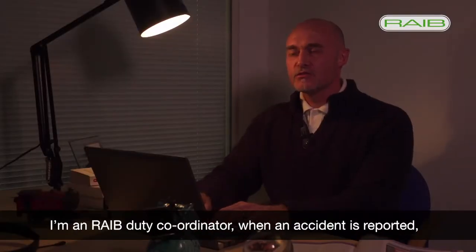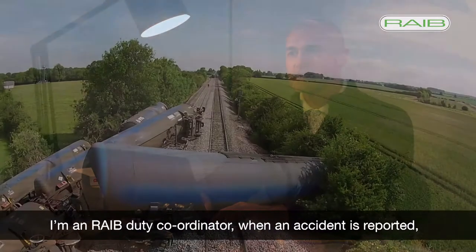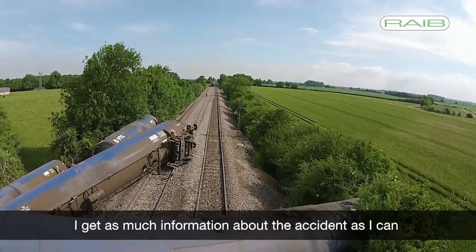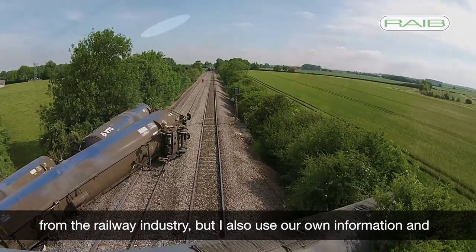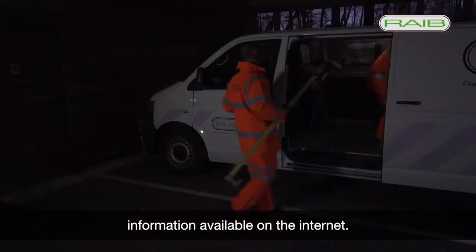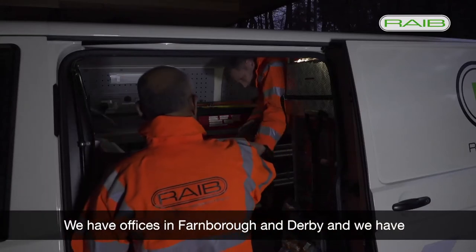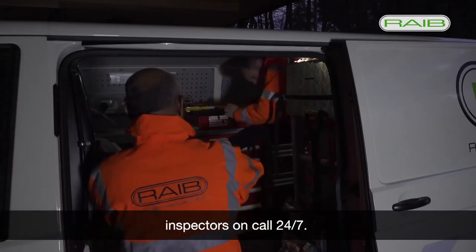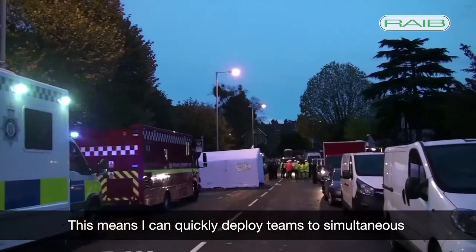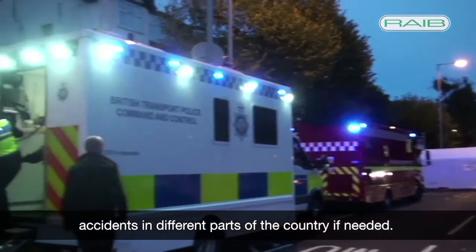I'm a RAIB duty coordinator. When an accident is reported it's my job to decide which accident to send a team to. I get as much information about the accident as I can from the railway industry, but I also use our own information and information available on the internet. We have offices in Farnborough and Derby and we have inspectors on call 24/7. This means I can quickly deploy teams to simultaneous accidents in different parts of the country if needed.